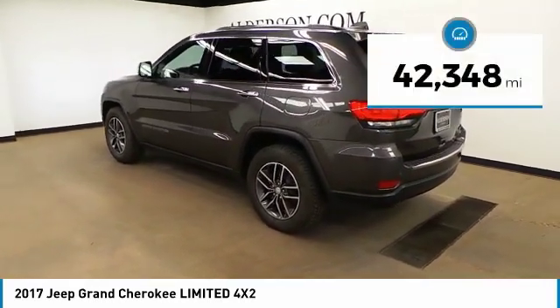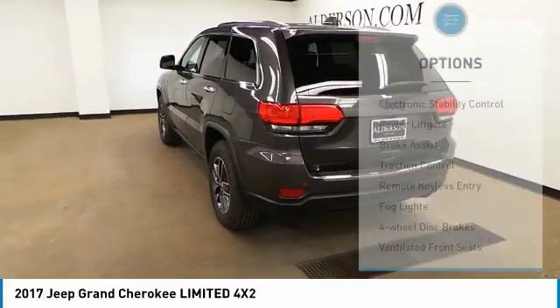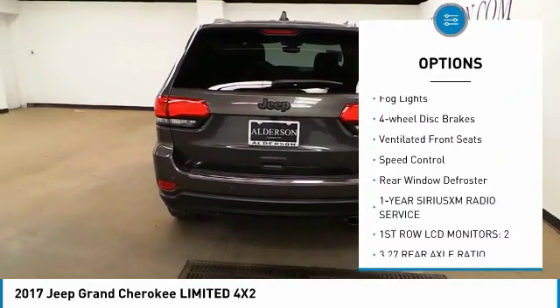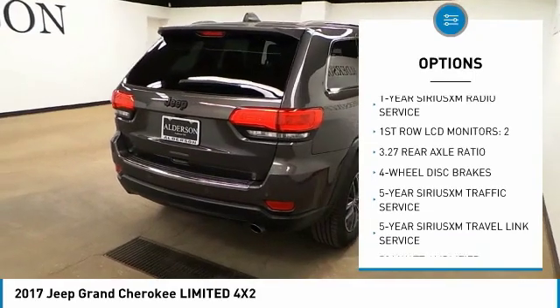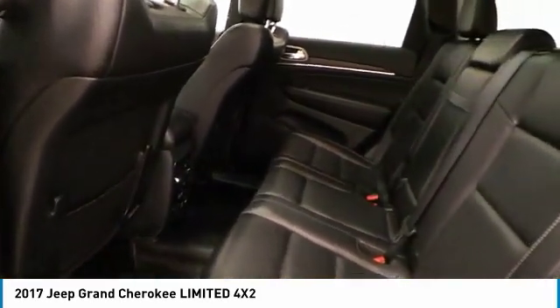This vehicle has less than 45,000 miles. Here are some of this vehicle's great options: Electronic Stability Control, Power Lift Gate, Brake Assist, Traction Control, Remote Keyless Entry, Fog Lights, Four-Wheel Disc Brakes, Ventilated Front Seats, Speed Control, Rear Window Defroster.